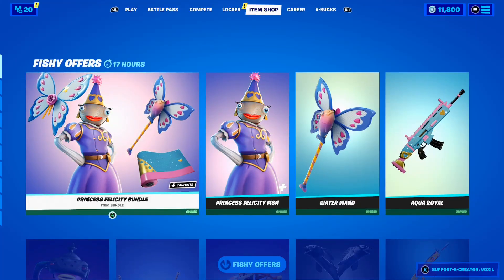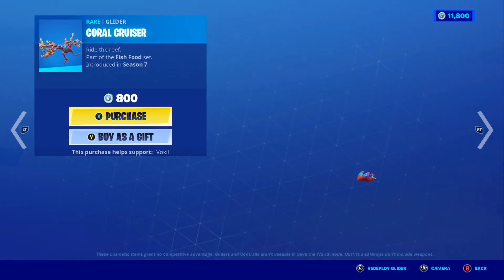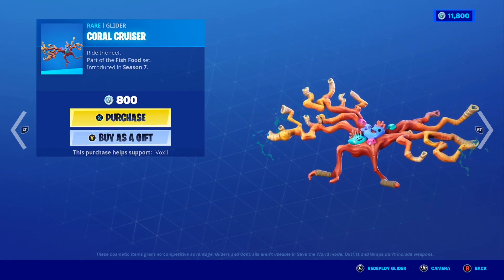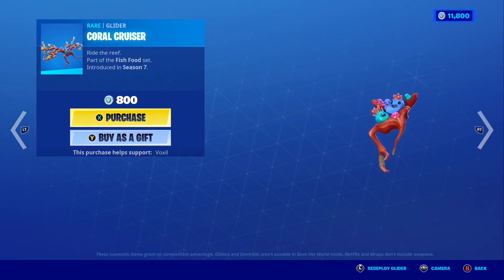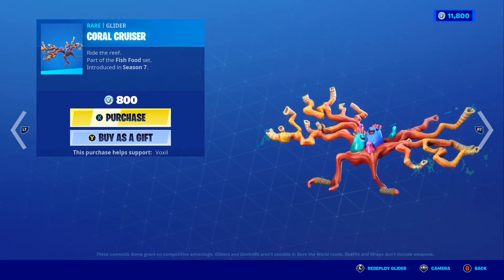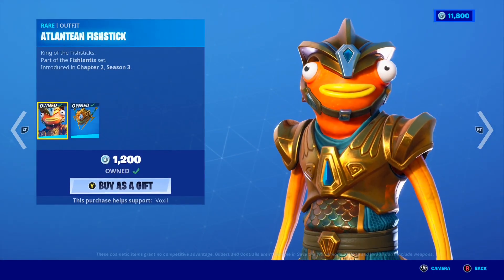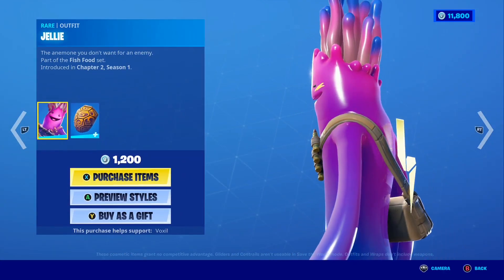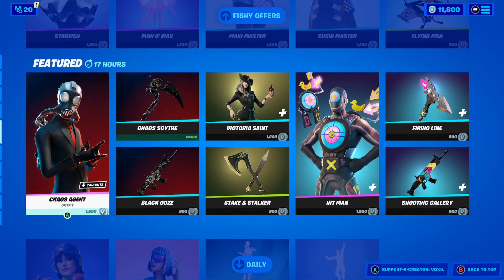We now have 11,800 VBucks left and I've got to spend them all. Moving down, we have the Coral Cruiser glider — a glider I've been eyeing for a while that's literally back in today's shop. The Lancing Fish Stick skin I already own, as well as the Trick-o-Fish. The Jelly skin is also here and I might have to buy that — such a cool skin — and the Scambi pickaxe is here too, which is a cool pickaxe.